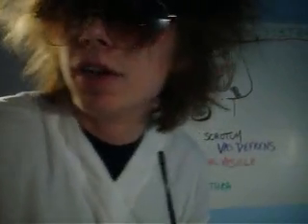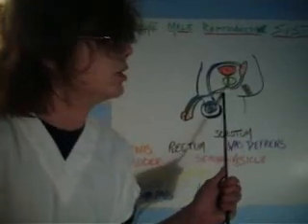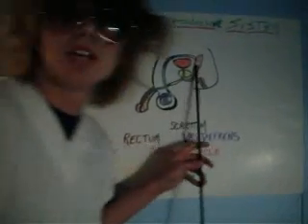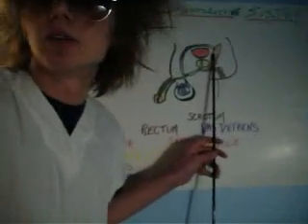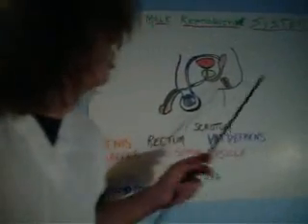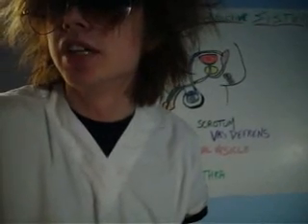Also, we have the urethra, which is a large tube that comes from the bladder out of the penis. And then we have the seminal vesicles, labeled here in pink. They are sac-like pouches that attach to the vas deferens, which is right here in purple, near the bladder, and they give the sperm energy.